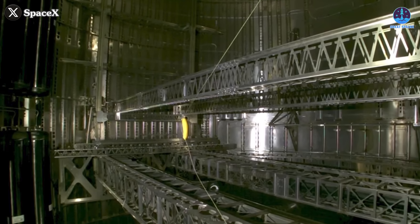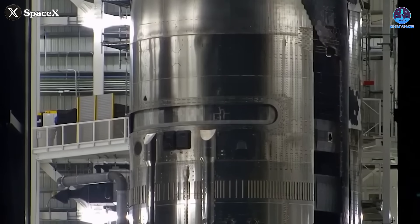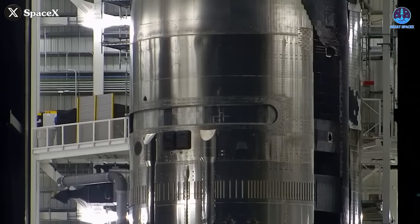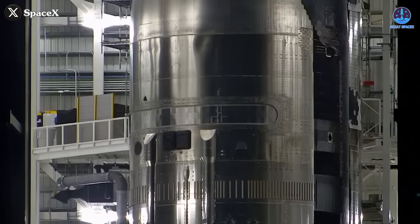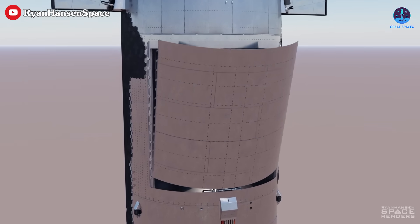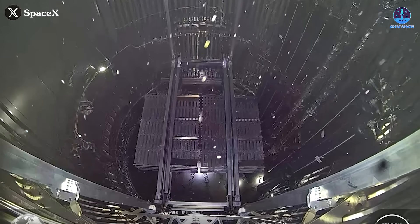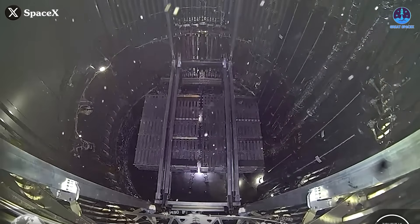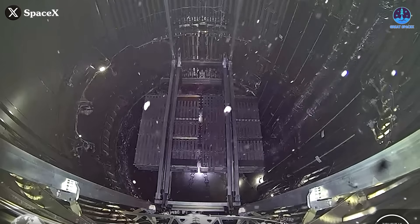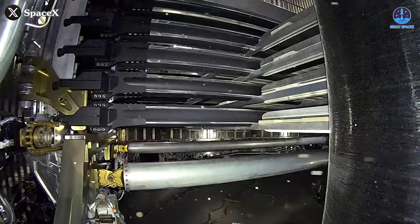In addition, SpaceX may need to revisit the entire payload bay design philosophy. If pressurizing the bay is not an option, then every component — especially the door — must be fully optimized for vacuum conditions. That could include new materials, better hinges, advanced sensors to detect alignment issues, or even alternate deployment systems that aren't as dependent on a single large door. The analysis about pressure dynamics and structural stability sheds a lot of light on why this issue occurred, and it serves as a reminder of just how complex these systems are.